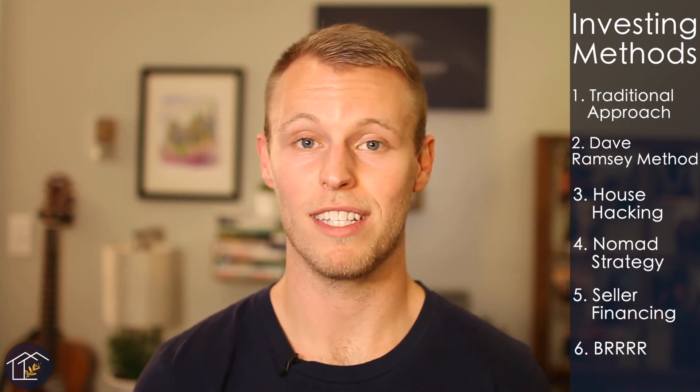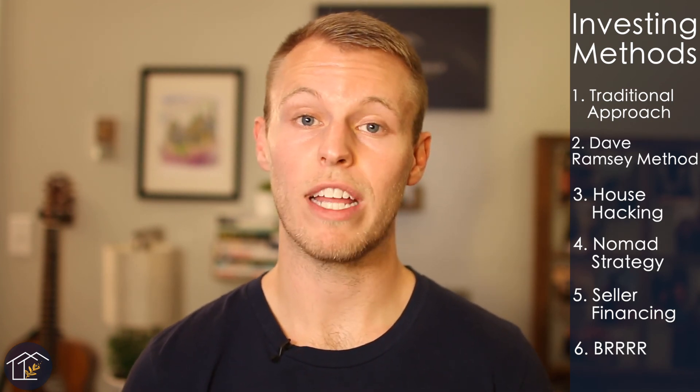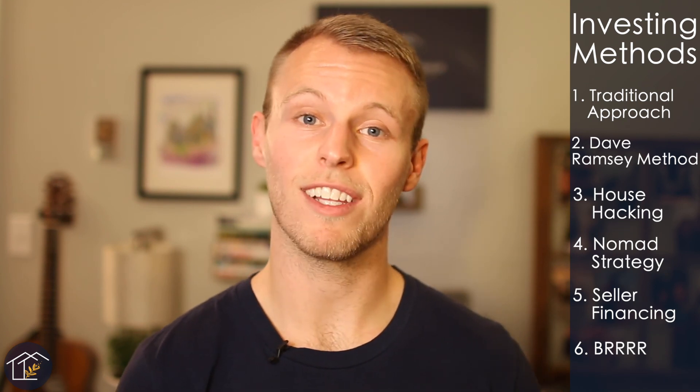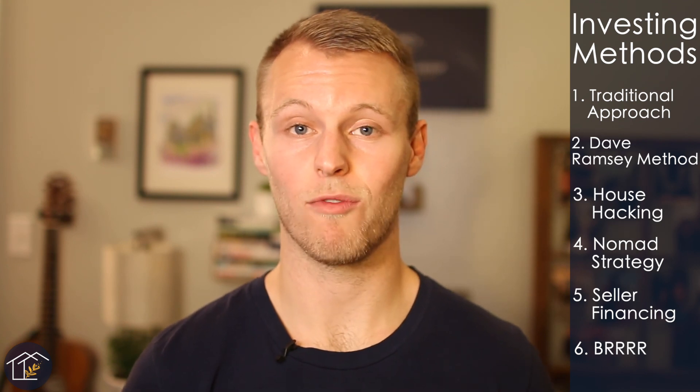So these are the first six methods of real estate investing — I consider these strategies for traditional rental property investing. If you're interested in owning rental properties, definitely take a look at these strategies. If not, stay tuned for part two, where we'll look at some other ways to invest in real estate. Thank you so much for watching, liking, commenting, and subscribing — we'll see you next time.